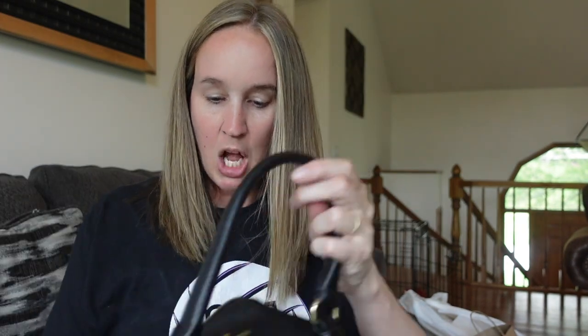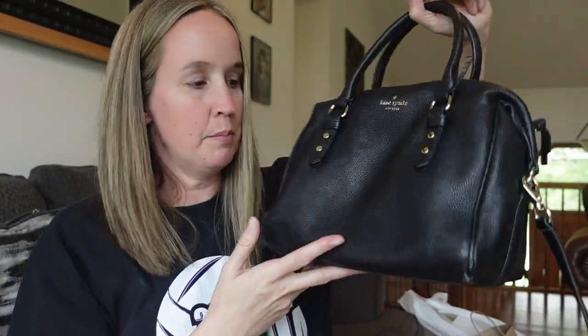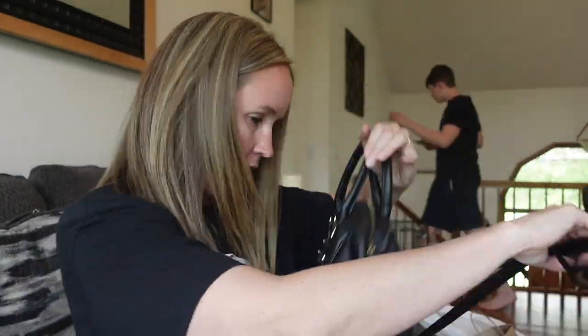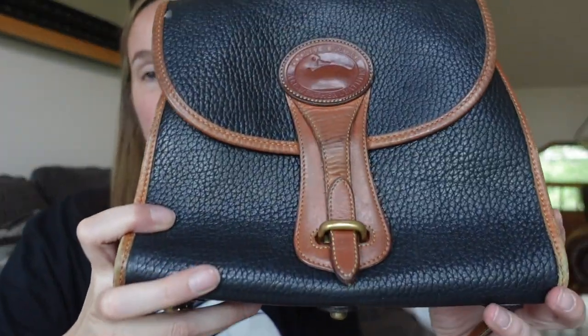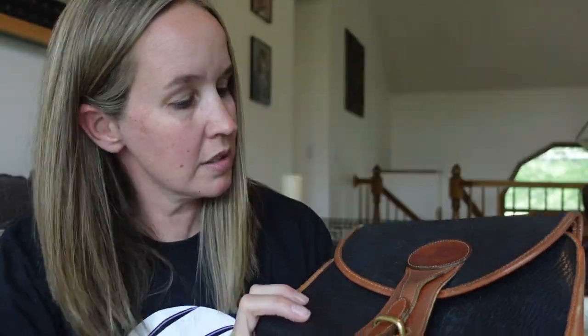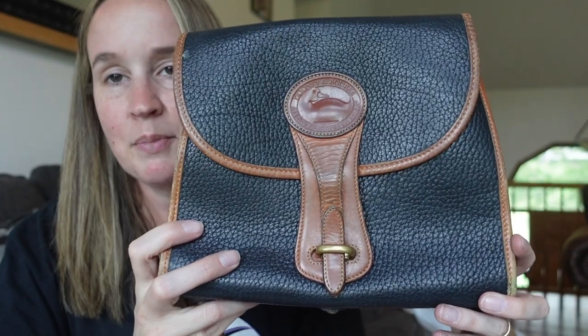So that's my first bag, which is pretty nice. It's in really good condition. I like that it's a classic black one. Next, which you guys saw, is this vintage Dooney & Bourke, which is also great. This looks to be black and brown — I was trying to figure out if it was navy blue, but I think it's black and brown.